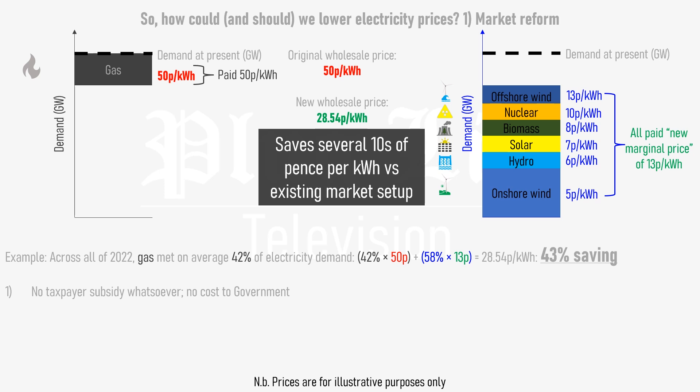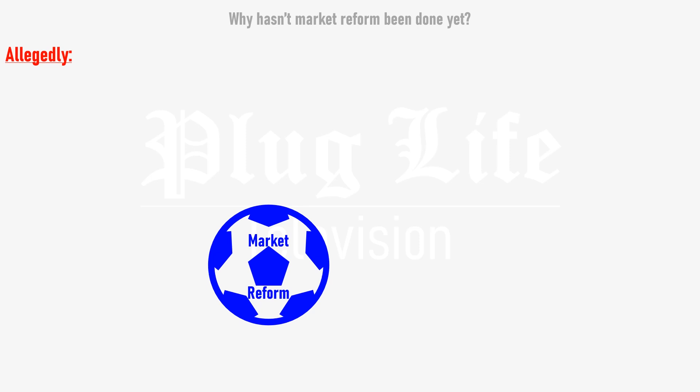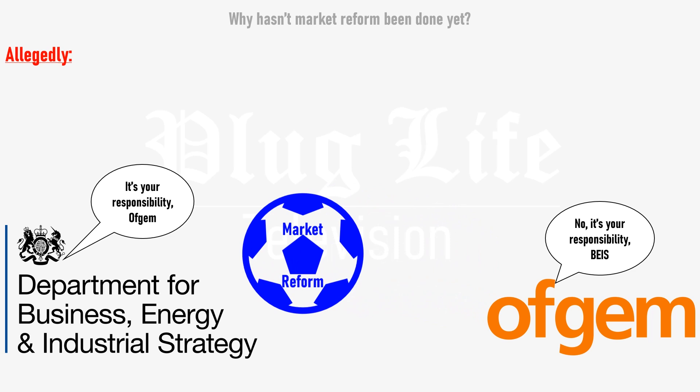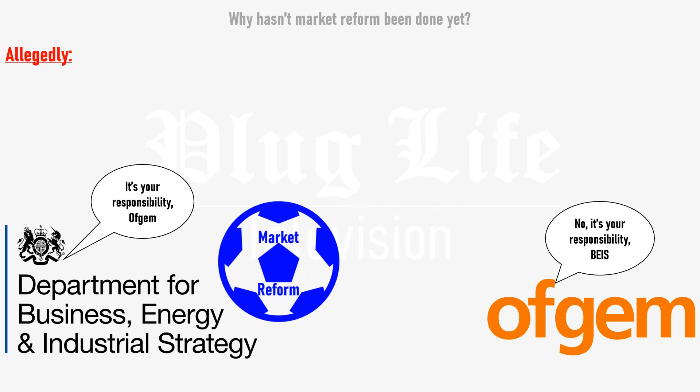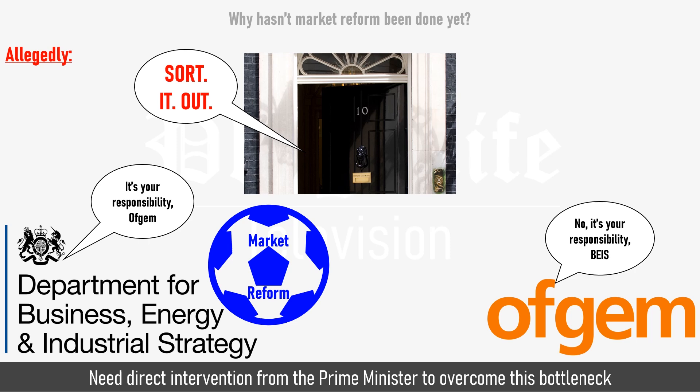The more renewables and other non-gas power is present on the grid, the cheaper the wholesale electricity price will be. This will result in cheaper electricity for homes, businesses and electric vehicle charging networks, with a profoundly positive impact on fuel poverty and economic growth. So why hasn't this market reform been done yet? Allegedly, it's been turned into a political game of football between the Department of Business, Energy and Industrial Strategy and utility regulator Ofgem – the Office of Gas and Electricity Markets – with each saying it's the other's responsibility. This has been going back and forth for some time whilst your bills have skyrocketed, so what we need is for the Prime Minister to intervene directly. With talk of the domestic electricity price cap coming to an end soon, this action can't come soon enough.